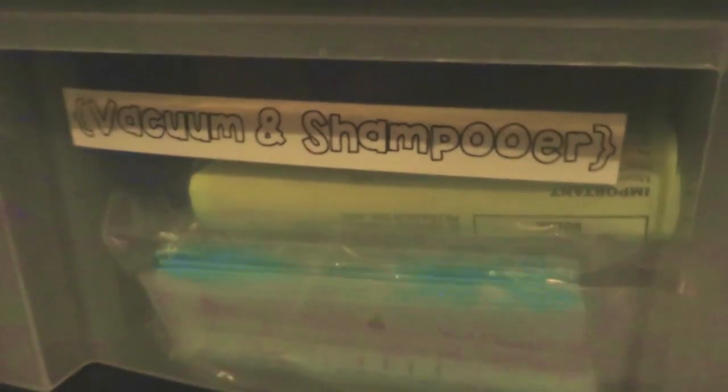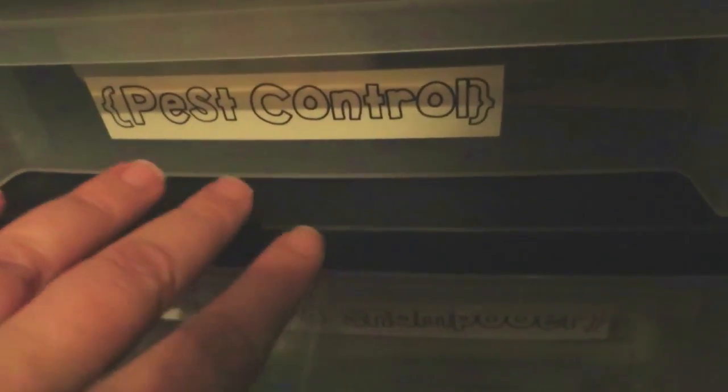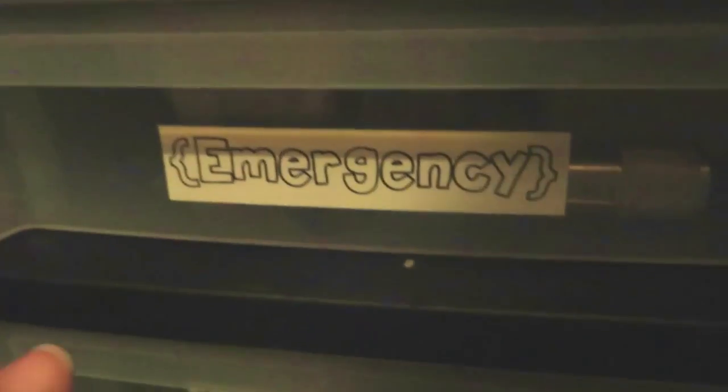Down at the bottom, this drawer is for stuff I bought for projects we're going to work on but haven't got to yet. Then we have light bulbs. This is for vacuum cleaner bags and our little bottles of shampoo stuff for the carpet shampooer. Next is mouse traps and those little fly traps and things like that. Then I have an emergency drawer that's got a few small flashlights, some matches and candles, and I also keep an old-style telephone in here. When the power goes out, cordless phones don't work and you can't charge cell phones, so I like to keep a regular old phone on hand because it can still be used with no power.